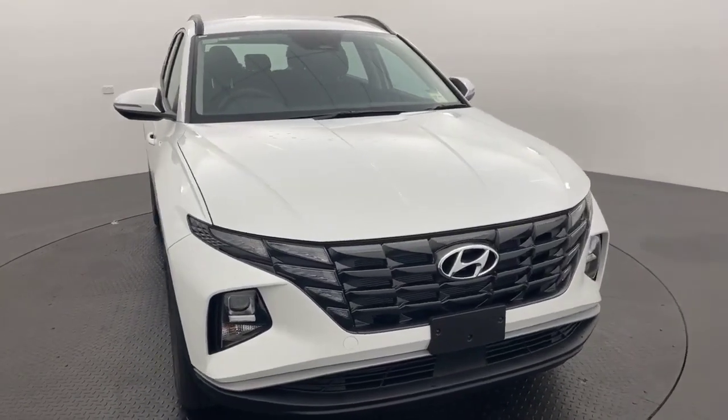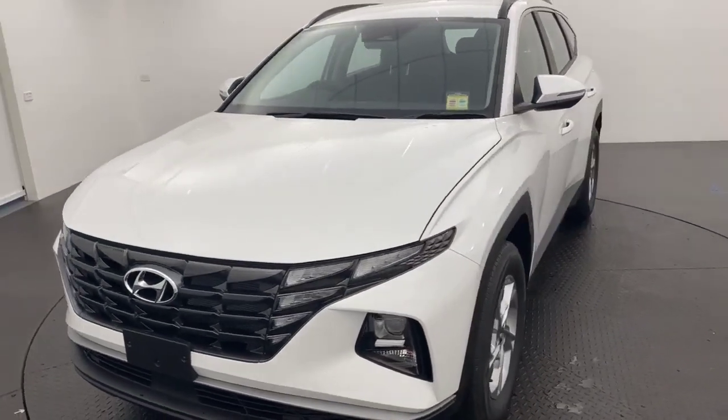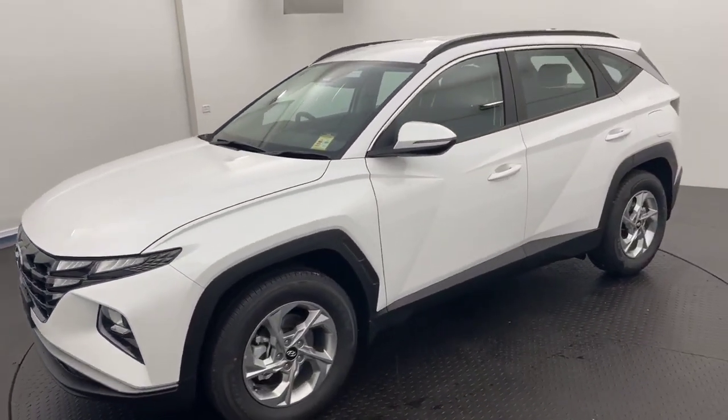G'day guys, Ben from Callaghan Motors in Warrnambool, running you through our 2023 Hyundai Tucson in the two litre petrol, white cream.